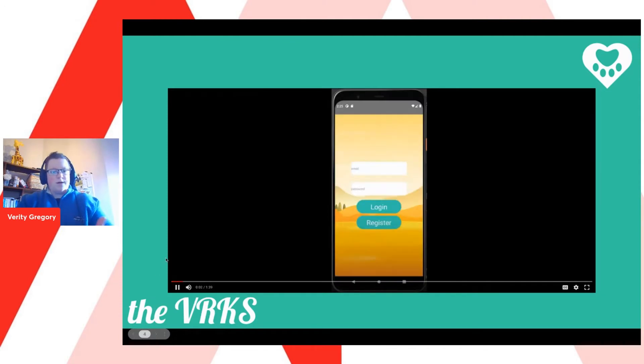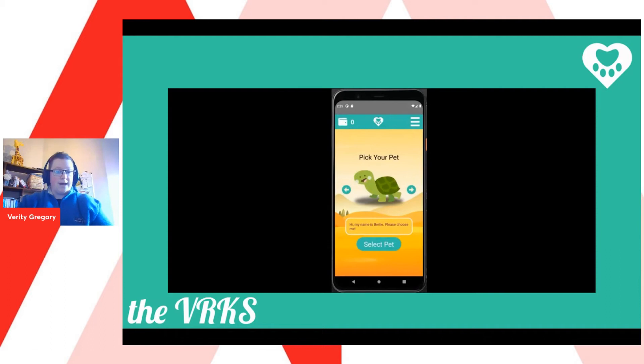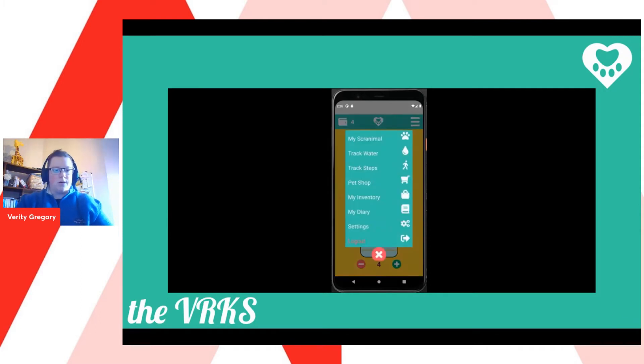We're on our welcome screen and our user is directed to register. We are currently checking our database against existing users to see if this person already has an account. From there, they can go through and choose from a number of pets to assign to their account — we're going with Specs today. We're going to track some water, using optimistic rendering to add water to our account, and you can see those tokens going up and down.